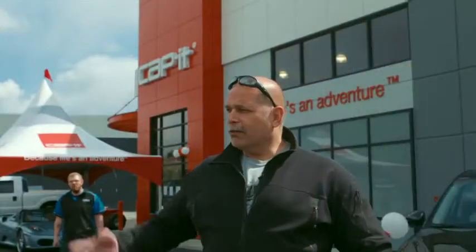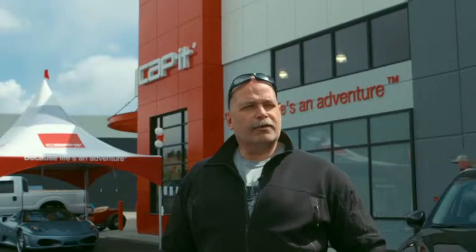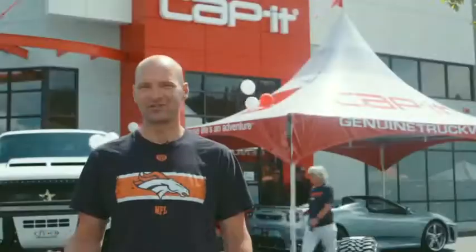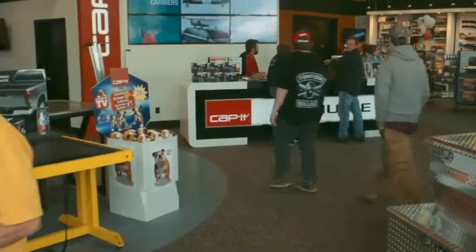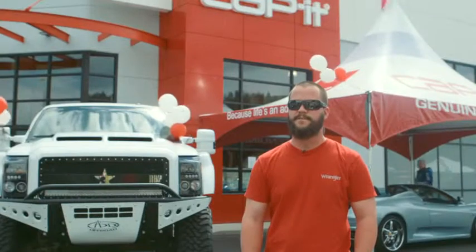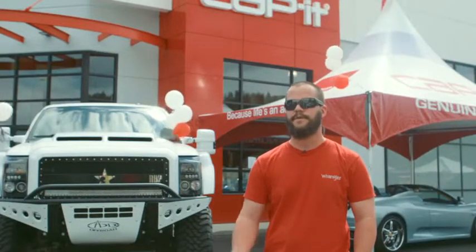I got my truck and they put in a lift kit and a couple of accessory upgrades, and I just went in and ordered a bunch more. Just got a new truck, came to Capit — staff was great, great showroom, definitely a nice store.